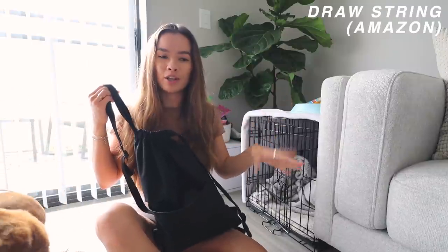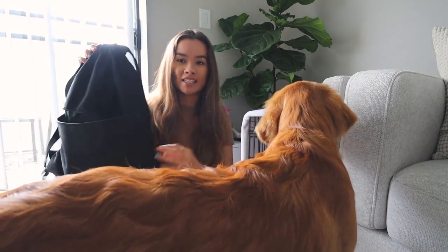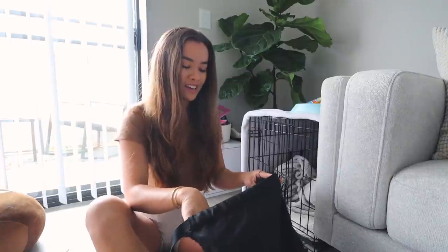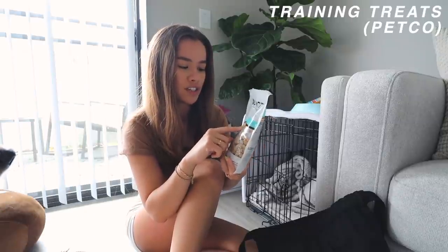Next, something super random but that I personally love having is a drawstring bag for Rocko. Whenever we go anywhere — like to my sister's house, dog beach, or dog park — everything is in this bag, which is designated his bag. It's from Amazon, like $10, and it's huge. Inside I always keep a bag of treats, a ball, some extra poop bags, and random stuff. The treats I've been using since he was little are the Authority Experts in Nutrition training treats, chicken flavor — super mini little treats, great for on-the-go and for training tricks.